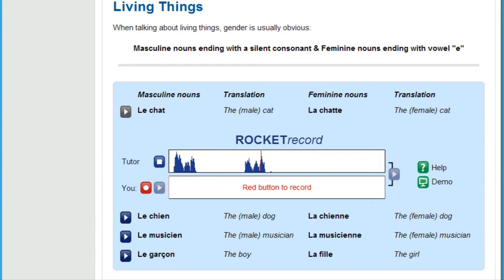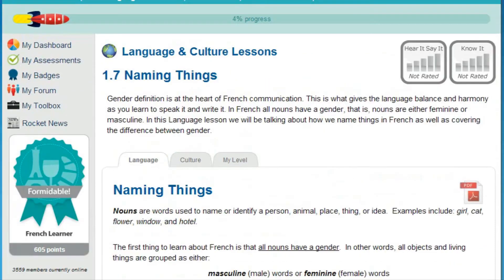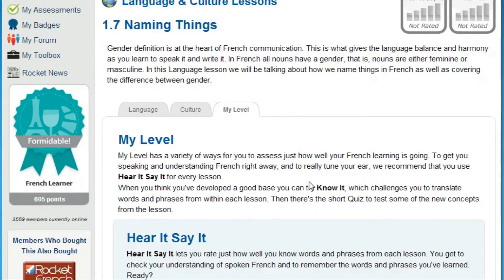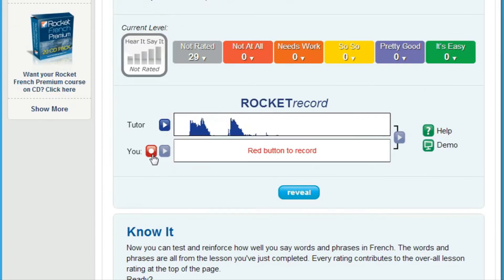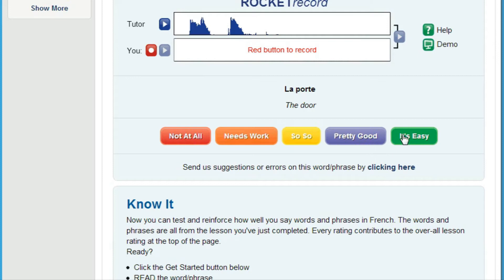Next, test how well you understand a native speaker. Training your ear can be one of the things that learners find hardest to master. Our testing tool, Hear It Say It, plays you a randomly selected track from within each lesson. After listening, you're prompted to record yourself saying the word or phrase, then compare yourself to the native speaker and rate how well you understood. This is a very powerful tool to tune your ear.